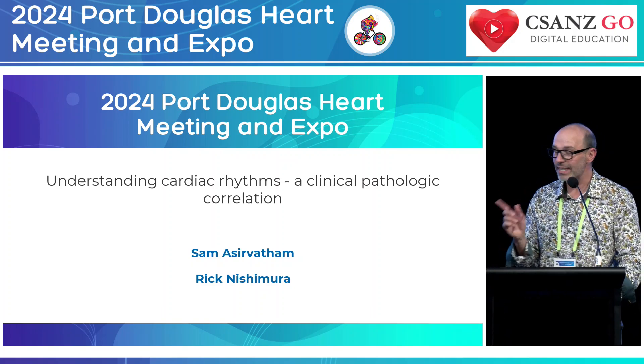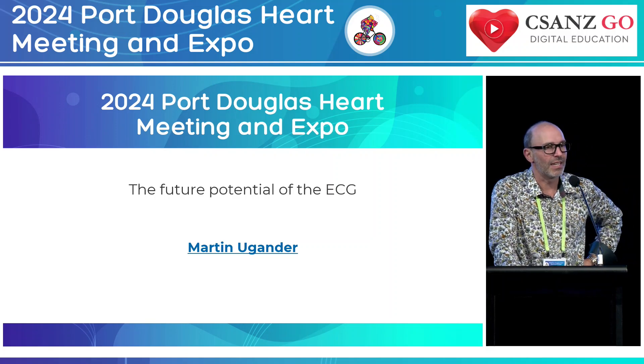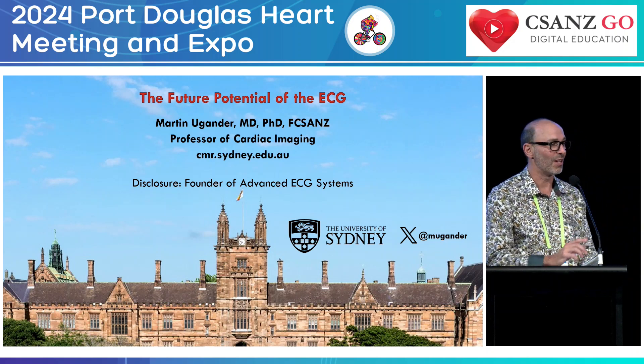And to follow on from that, in ECG land, we're going to stay there. Professor Martin Ugander, ex-Karolinska unit in Sweden and now at the University of Sydney, a professor of clinical imaging, is going to take us through the future role of ECG.